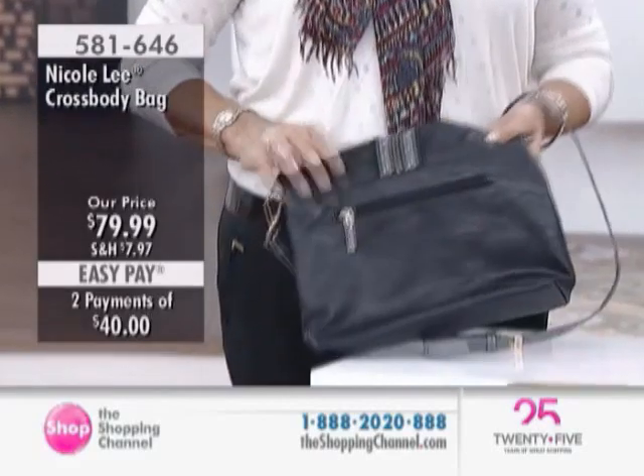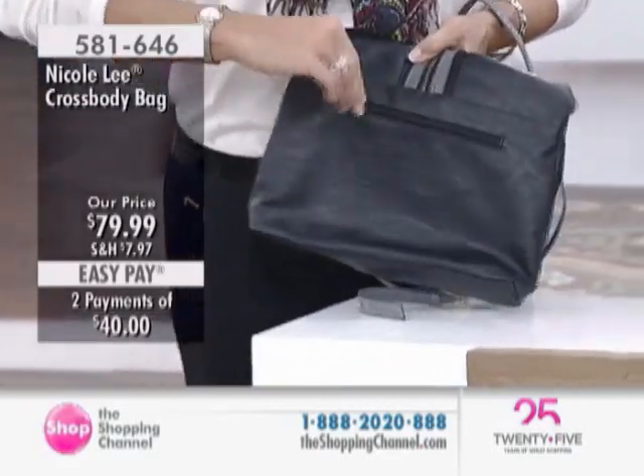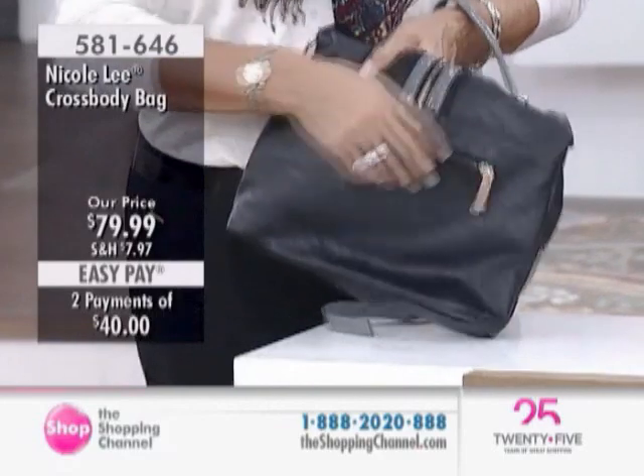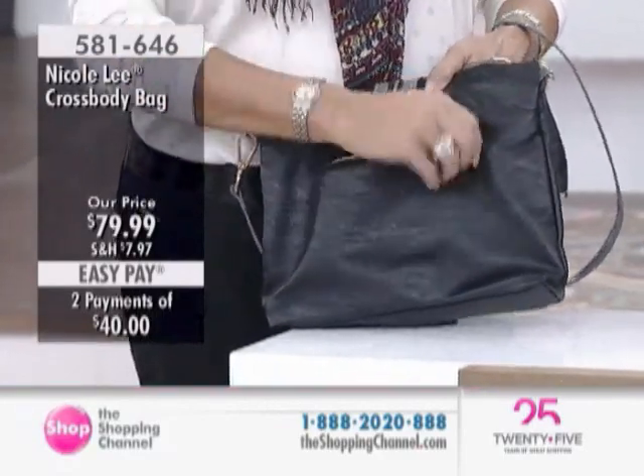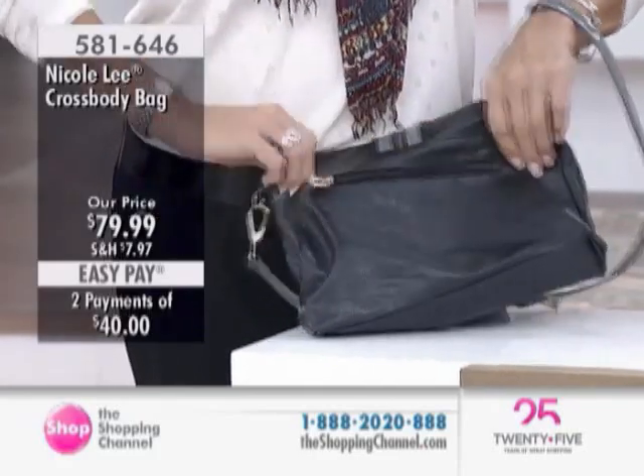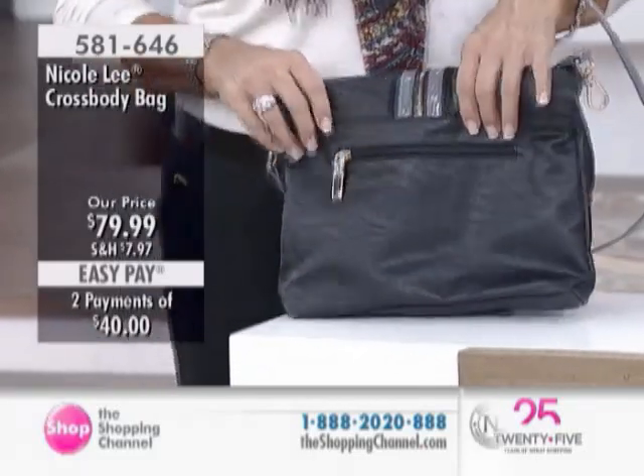You've got all the functionality — just turning it around here — you've got that back outside zipper pocket. During the day, throw your work pass in here. By night, if you're going out with that clutch, your cell phone or whatever you need to get you through the soiree.